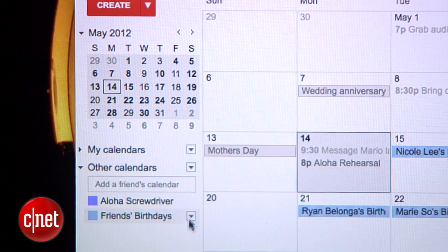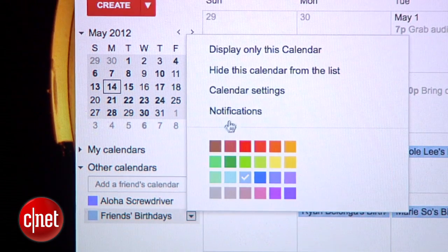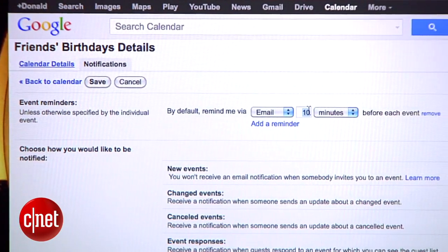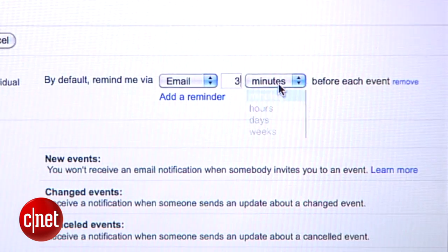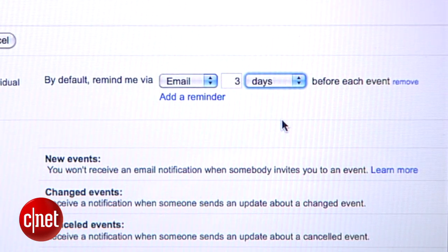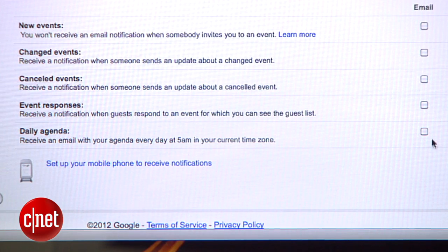In Google Calendar, I'll hover over the birthday calendar I just added and click the little options list here to select Notifications. This is going to show me all of the ways Google can notify me about the events on this calendar. If I'm really crazy about this stuff, I could set up an event reminder here at the top to email me about upcoming birthdays a few days ahead of time. But since I'm kind of a jerk and I'm probably not buying anyone a present, I'll just check this option here at the bottom to send me a daily digest of each day's events, then I'll hit Save.